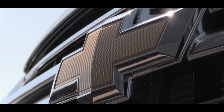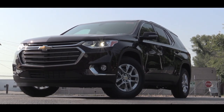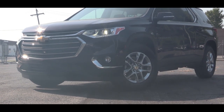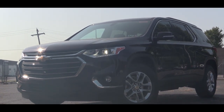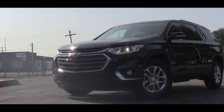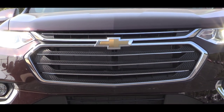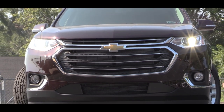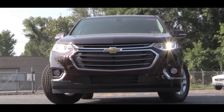Now let's touch on new exterior updates. There are three new colors for 2020: Stone Gray Metallic, Black Cherry Metallic, and Midnight Blue Metallic. Up front there's a large grille that differs by trim — lower trims get a blacked-out grille while upper trims get chrome horizontal bars.